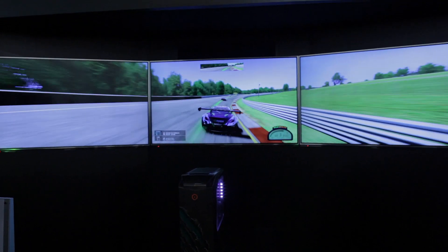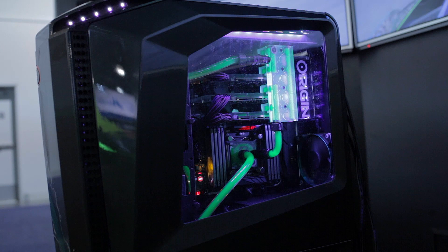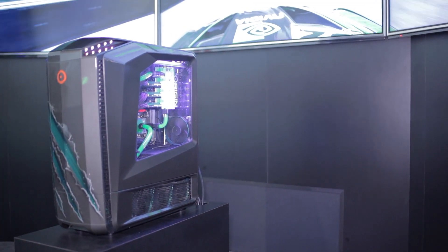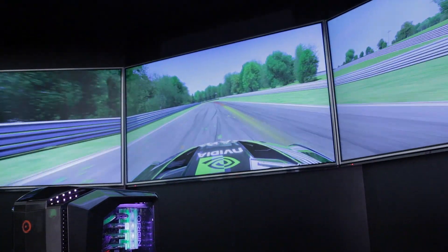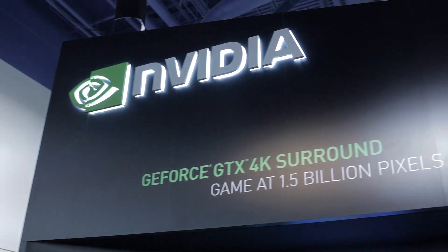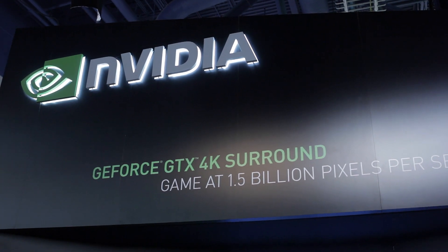What's driving it is four GTX Titans in an Origin PC — liquid cooled, maxed out — and it's delivering the most immersive, real experience that you could ever have in a car game. How many pixels per second are we seeing here? These three 65-inch 4K monitors are producing 1.5 billion pixels every second. That's a lot of pixels.